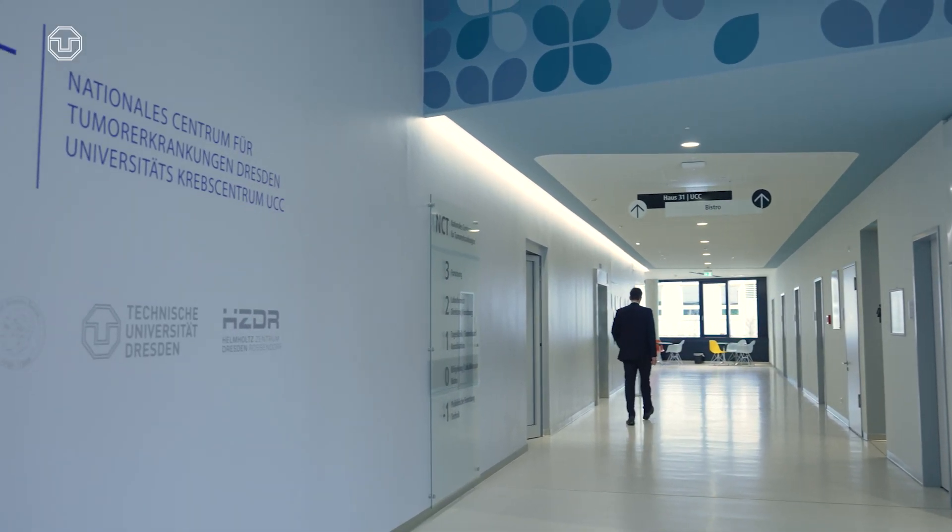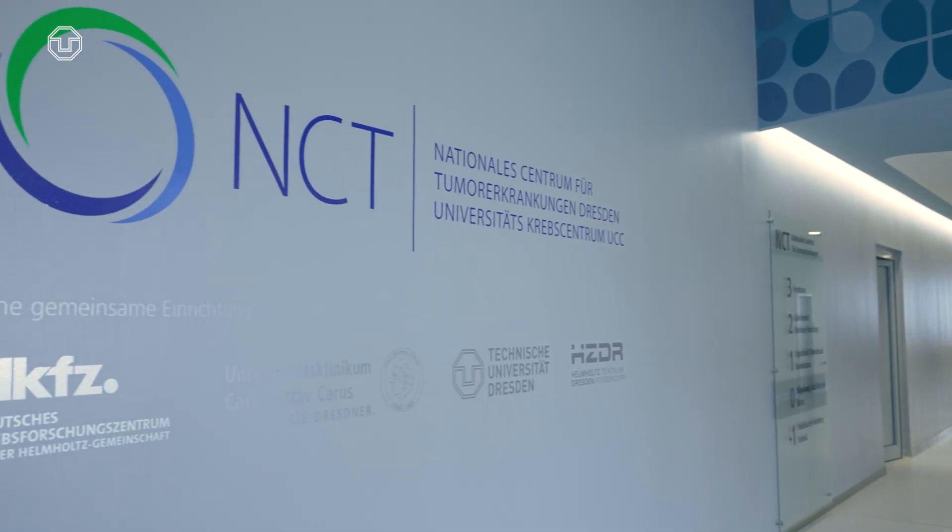I consider TU Dresden a very collaborative environment. We are just starting here and have interactions within the National Center of Tumor Disease, but I'm already interacting with groups of the Excellence Cluster Physics of Life, as well as the Department of Chemistry and the Engineering Department. We are doing very interdisciplinary research and we need a very collaborative environment. I'm optimistic that we will find this and our research will thrive here.